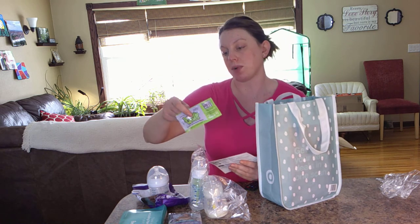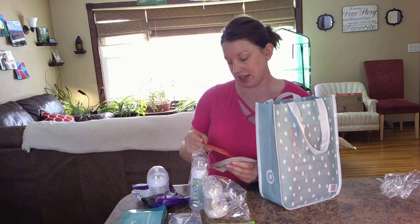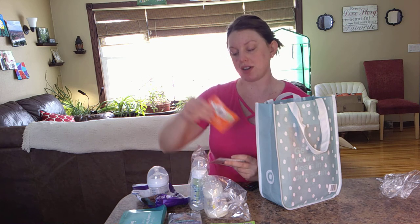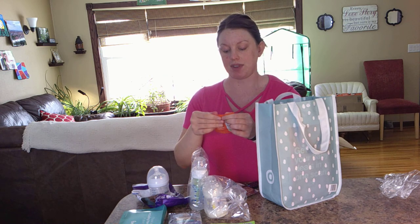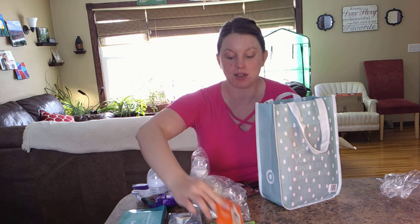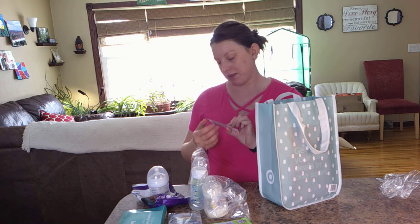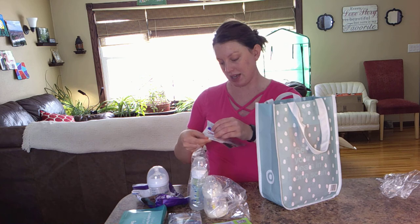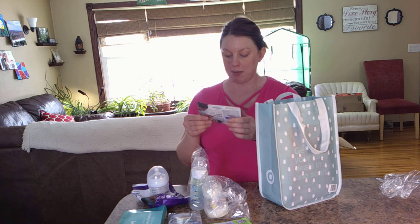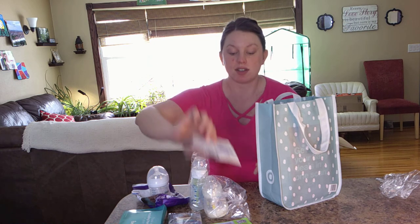It looks like a few different samples in here: Boogie Wipes — one wipe and a dollar off coupon. There is a Palmer's stretch mark ointment, which actually feels like a pretty big sample. Obviously you have more area to cover while you're pregnant, but it's kind of nice to try it out and it's actually a decent sized sample — sometimes they're so small you barely use it. And then there's an Aquaphor healing paste — it's dye free, paraben free, and fragrance free — for diaper rash. So another little sample there.